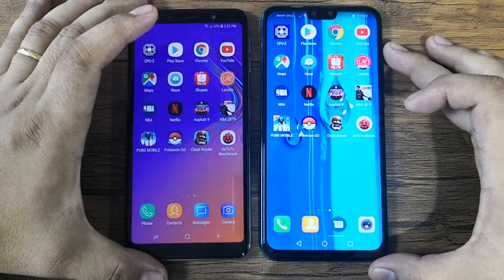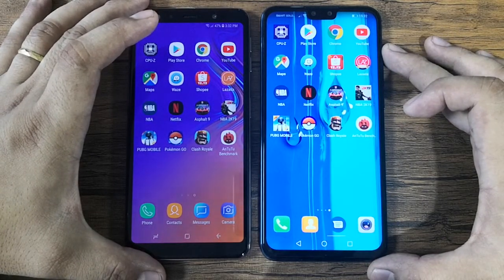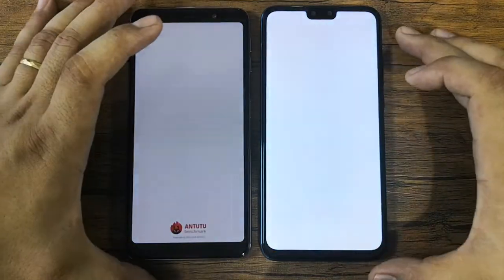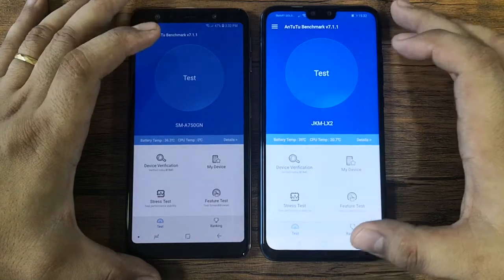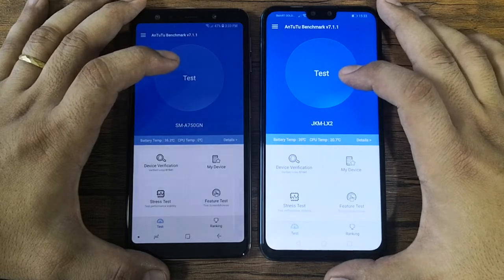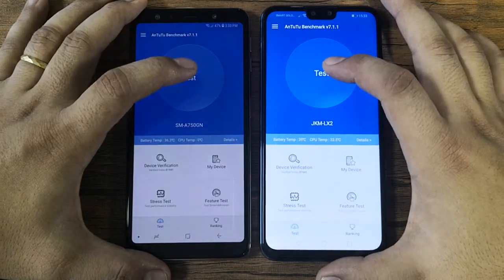Last up, we're going to run the AnTuTu benchmark score. We'll test them at the same time to see which one finishes first and which one gets the higher score.